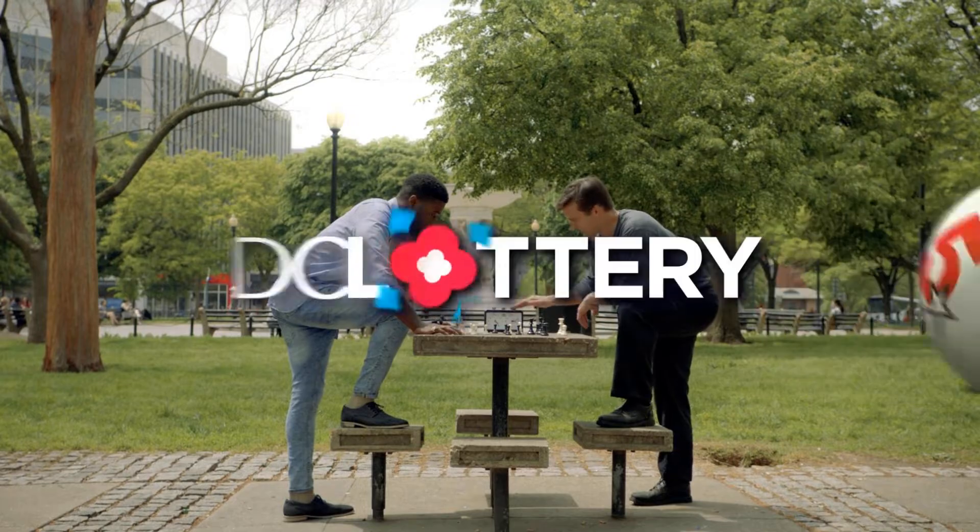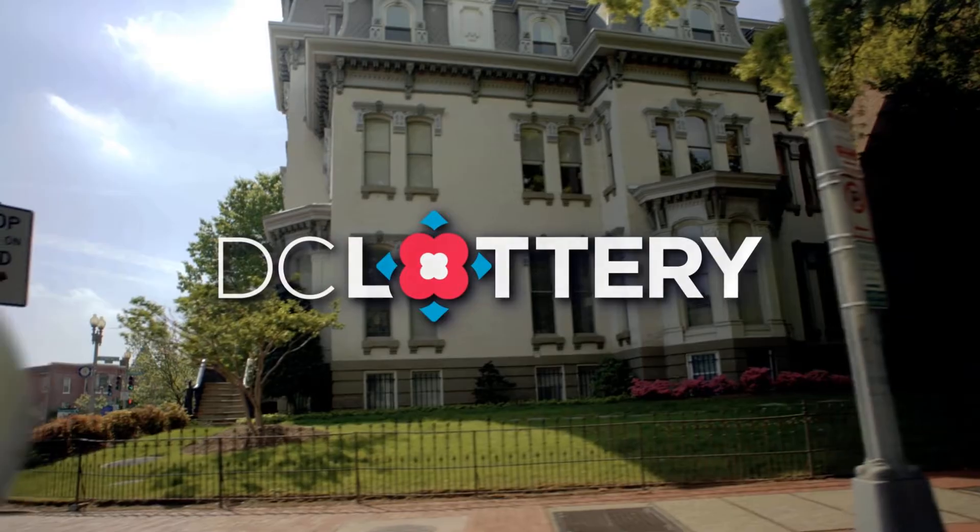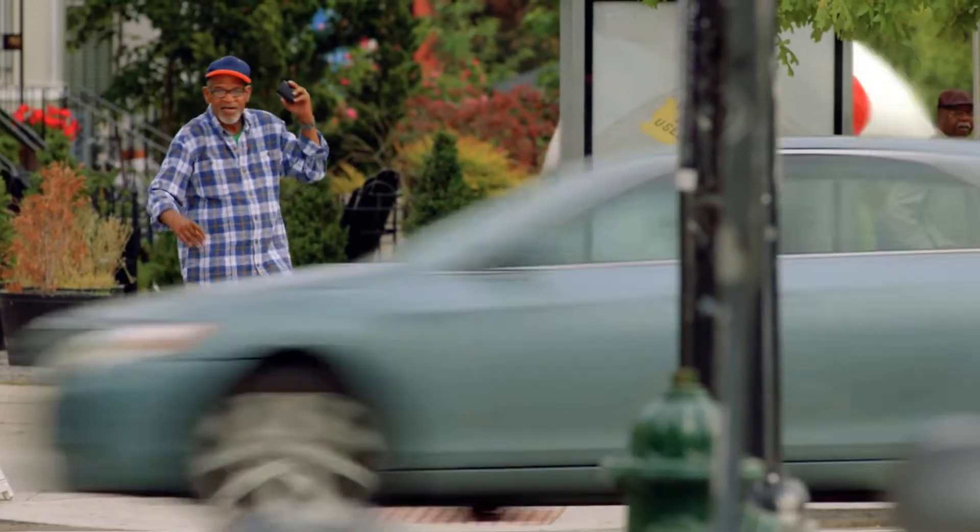Here are the winning numbers for the DC Lottery drawings for Monday, March 11, 2019.